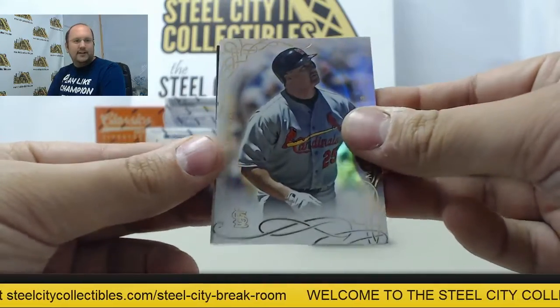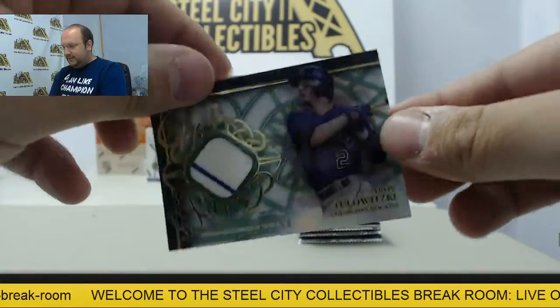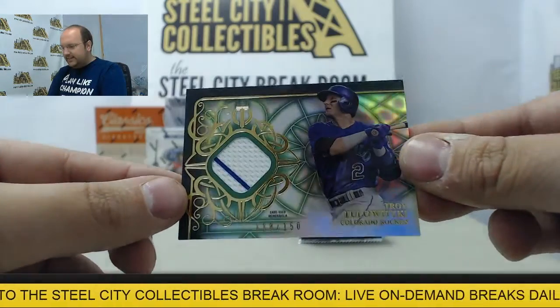Next up we have Mark McGwire, Joe Morgan, and Troy Tulowitzki with the Pinstripe Swatch, 118 of 150.